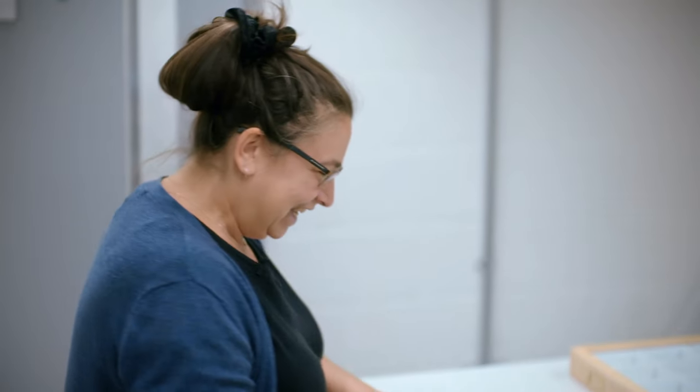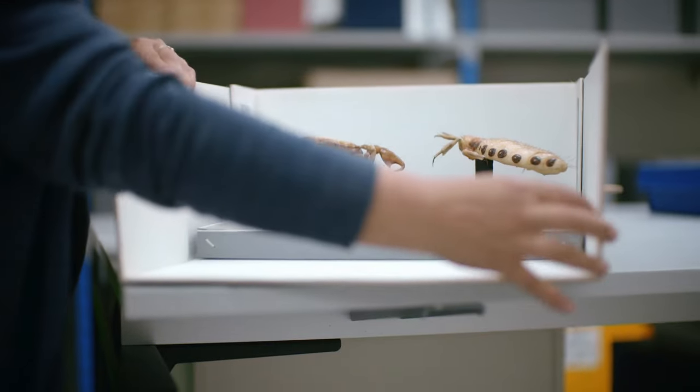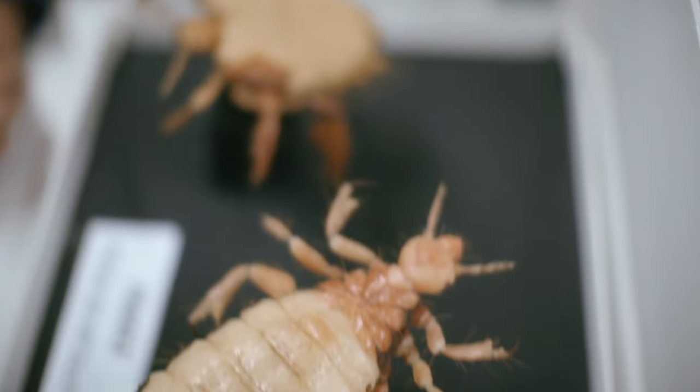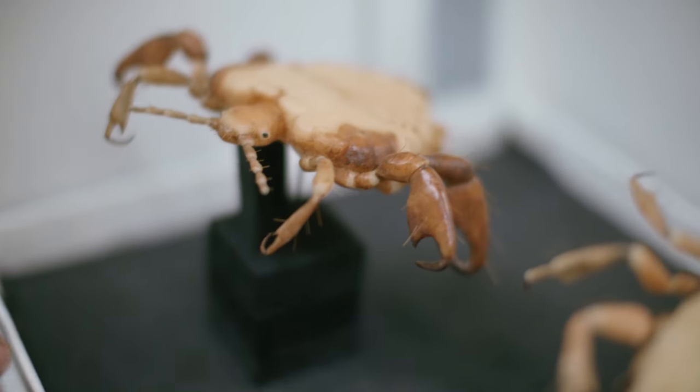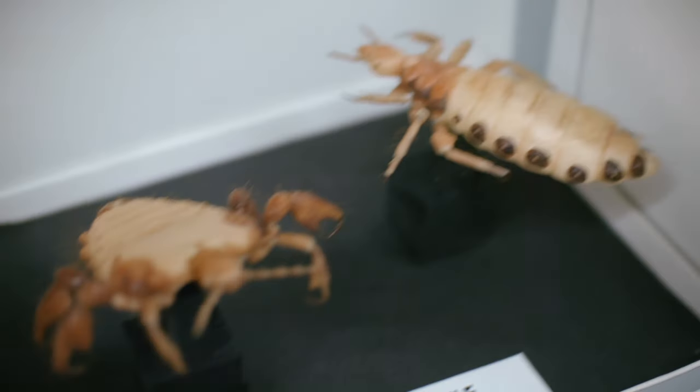"I could show you my pubic lice in a minute — that is always a winner. Everyone has favourites, and the pubic lice are mine. Here we have a head lice and a pubic lice — one lives on your head and thorax, where the hair is slightly different to your hair in your nether region. Therefore their claws are shaped differently to hold on to different types of hair. You can see why they call it crabs as well, because it's definitely got a crab-like structure to it. They're dying out — we don't really know why. It could be deforestation, but we don't know."